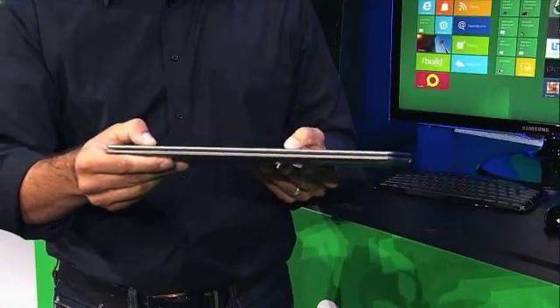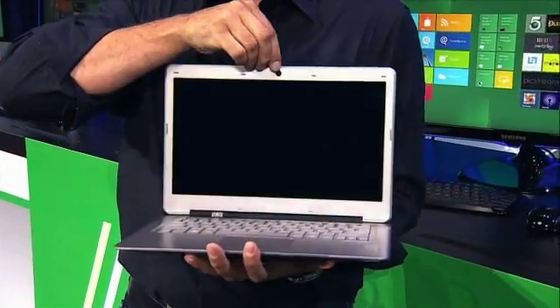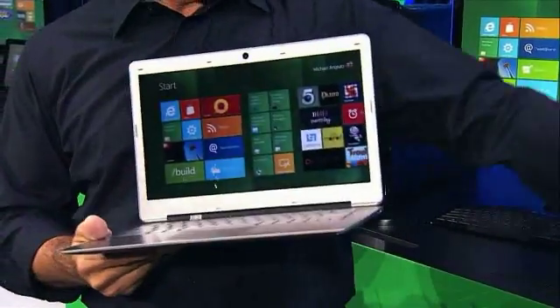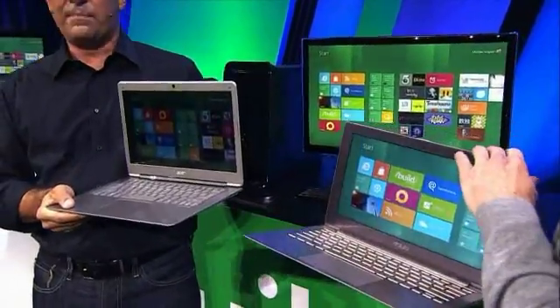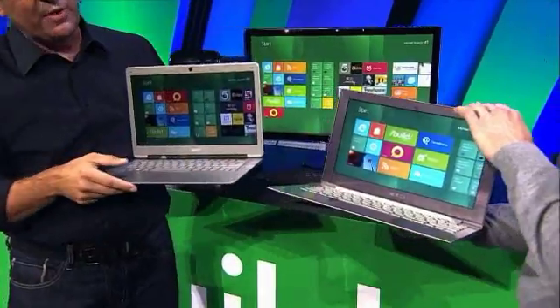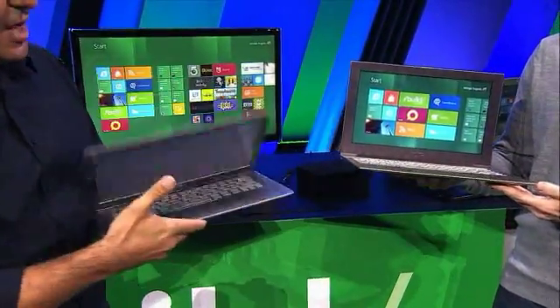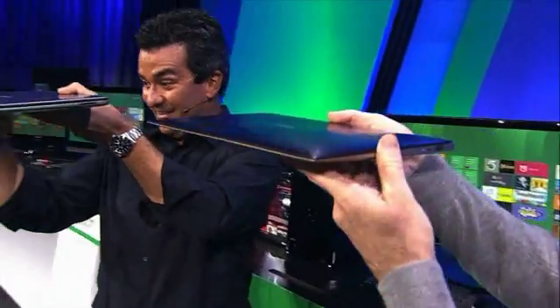Each one of these things is really amazing. Here's an example — this one will resume from sleep as fast as you can open the lid. This one that Stephen's holding is a really sharp PC. It's all aluminum. We showed this one for the first time in the Microsoft keynote at Computex. It's brushed on the bottom. These are super thin PCs.